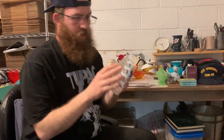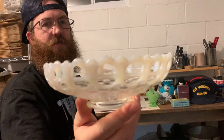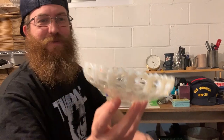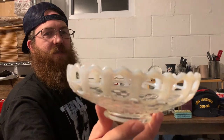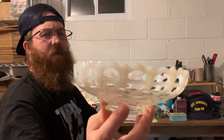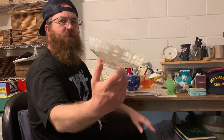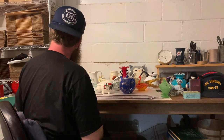I picked up this white opalescent basket piece with the lattice edge and the basket weave bottom. I think this is made by Imperial Glass. This lattice looks a little different — it's not as tight, it's more open and woven.